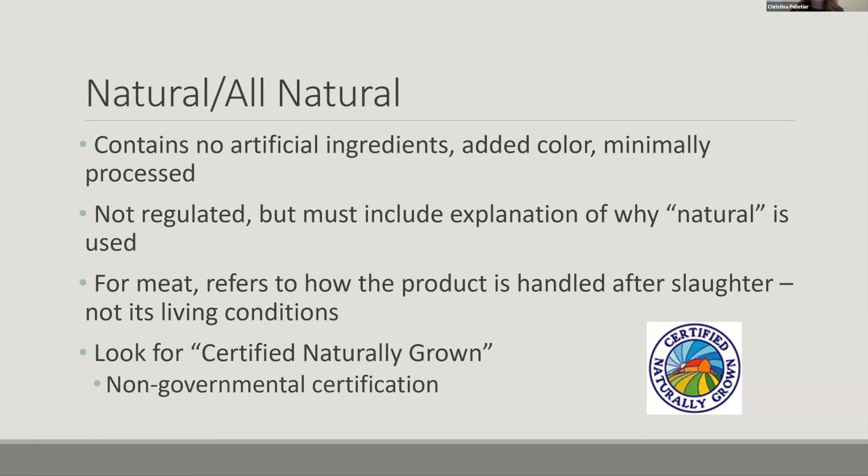And if natural or all natural is really important to you, you can look for the certified naturally grown logo, which is a non-governmental certification but is another way to verify that something is truly natural and all natural.